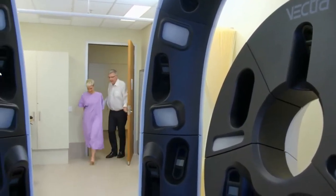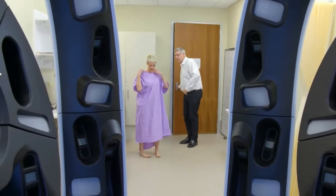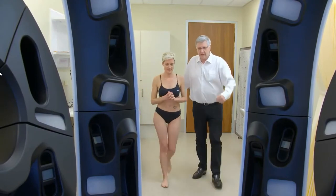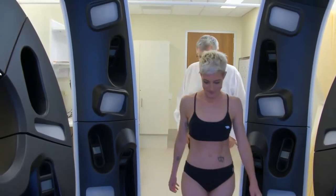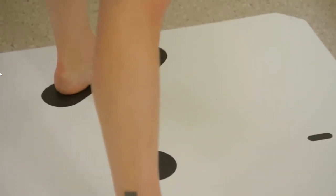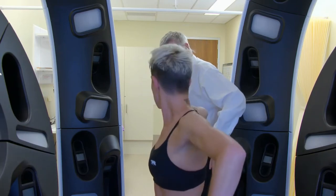Joe, please come in. If you wouldn't mind, just put it here, then walk in here and please stand accordingly — use these footprints. And in regard to your hands, just do it like this.